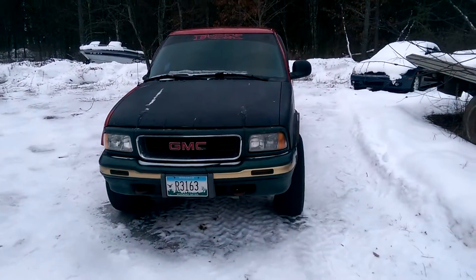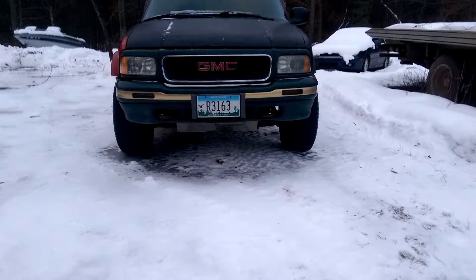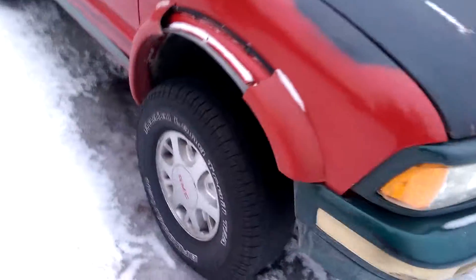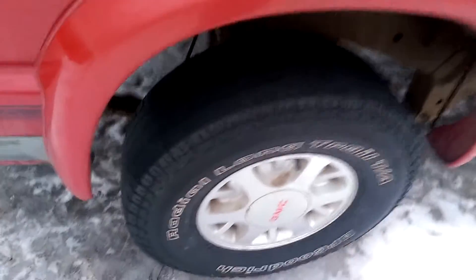My newest addition: the GMC Sonoma Highrider. It's got the extra three inches of width at the skid plate on the bottom, got those bigger wheels on it, and bald tires on there right now — they suck. It's sitting a little higher.